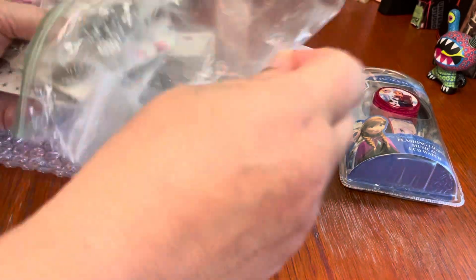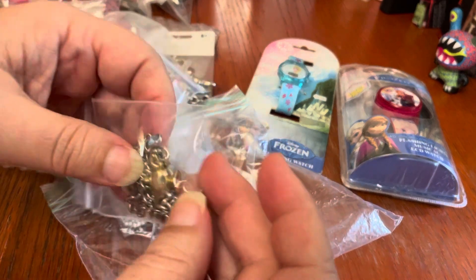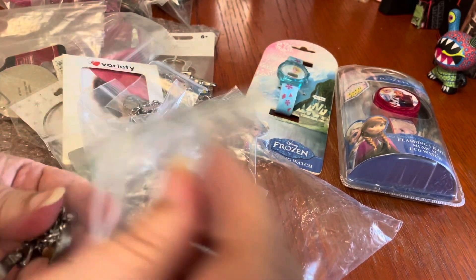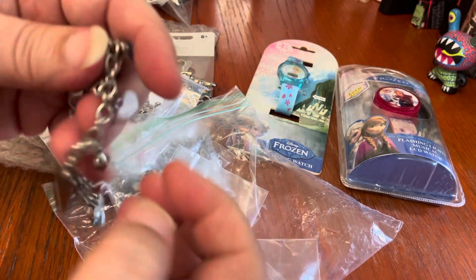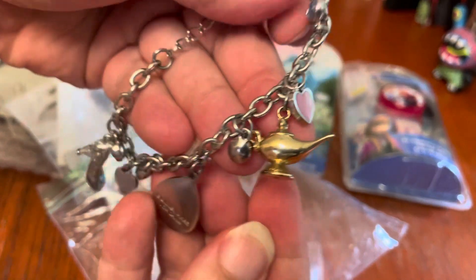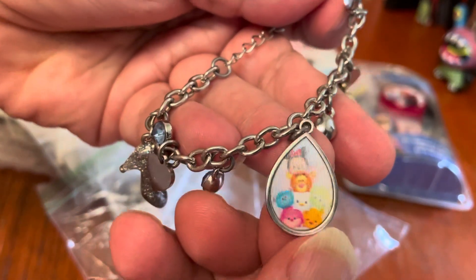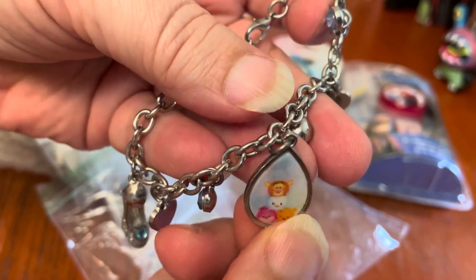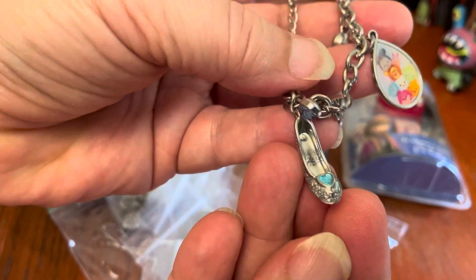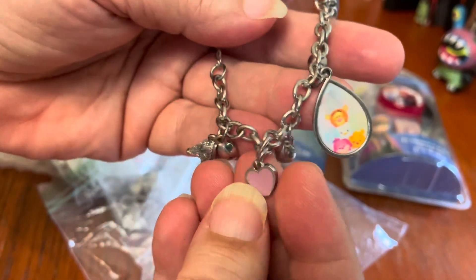And then we have a bunch of charms. Now this is my other issue — and if you have any thoughts, I'd love to hear it. A lot of these are charm bracelets, but a lot of them have only like one Disney charm on them and the rest are not. So I don't know if I should just pull all the Disney charms. This one, for example, has Aladdin's lamp and it's got this strange little lenticular Tsum Tsum charm — I thought that was kind of odd — and a Cinderella charm, so this one actually is mostly Disney.